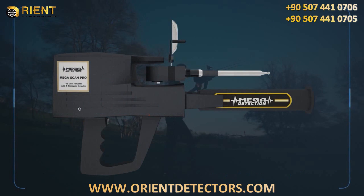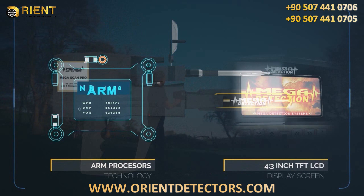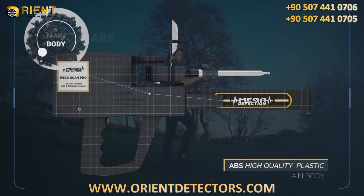The device uses ARM processors and a 4.3 inch TFT LCD display screen. The main body of the device is made of high-quality ABS plastics.